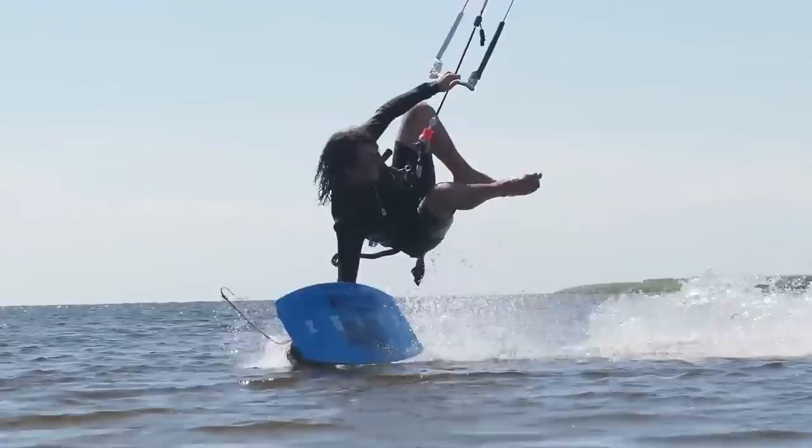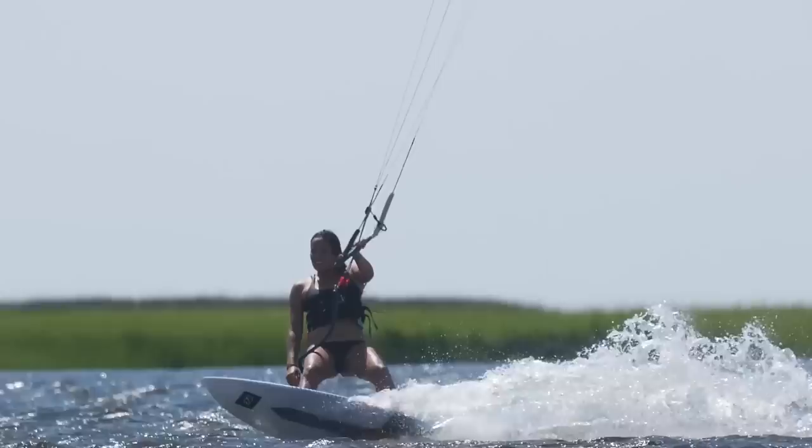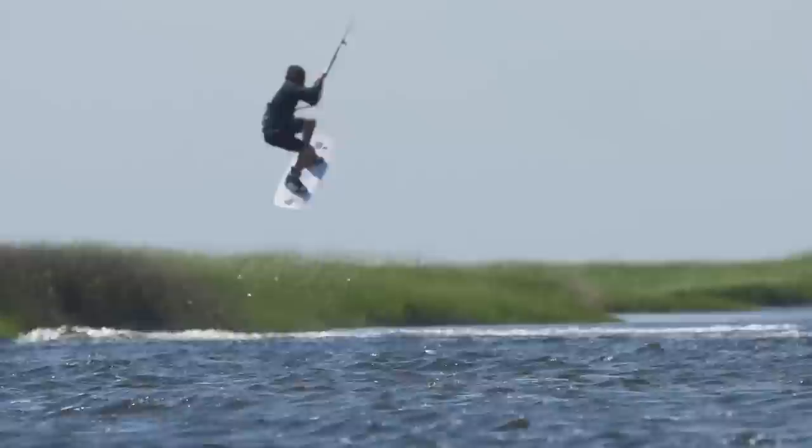Buxton Slicks is just a little further past Kite Point, just before the town of Buxton. The little grass islands around here make for epic flat water and fun conditions on northwest winds. On other directions it can be pretty gusty, and the beach is tiny, so the best approach is to launch at Kite Point and downwind down to Buxton Slicks.